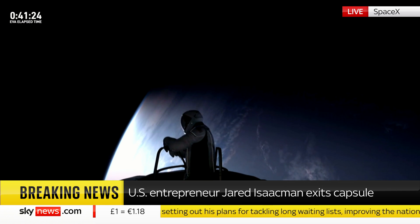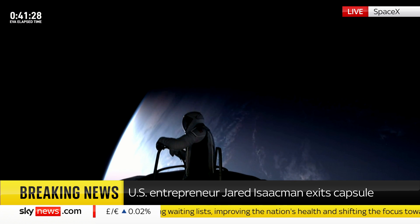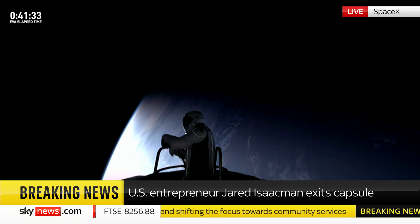HUD checks: 5.3 PSI, 48% RH, 33.9 Celsius. SpaceX copies Test Matrix 1 and HUD readout.